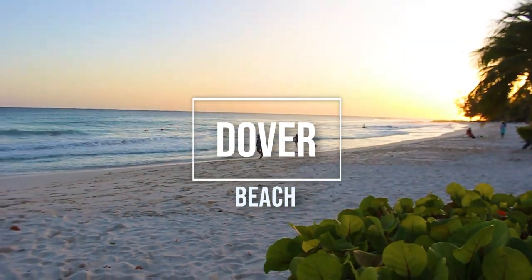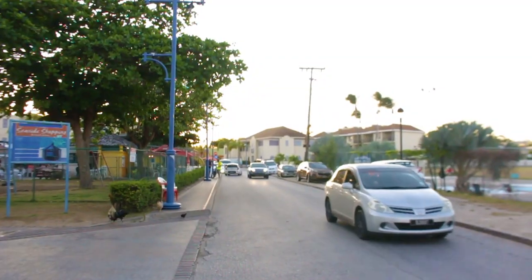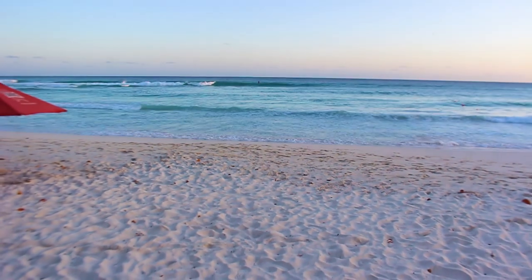Dover Beach is located in the middle of the very popular St. Lawrence Gap on the south coast of Barbados.